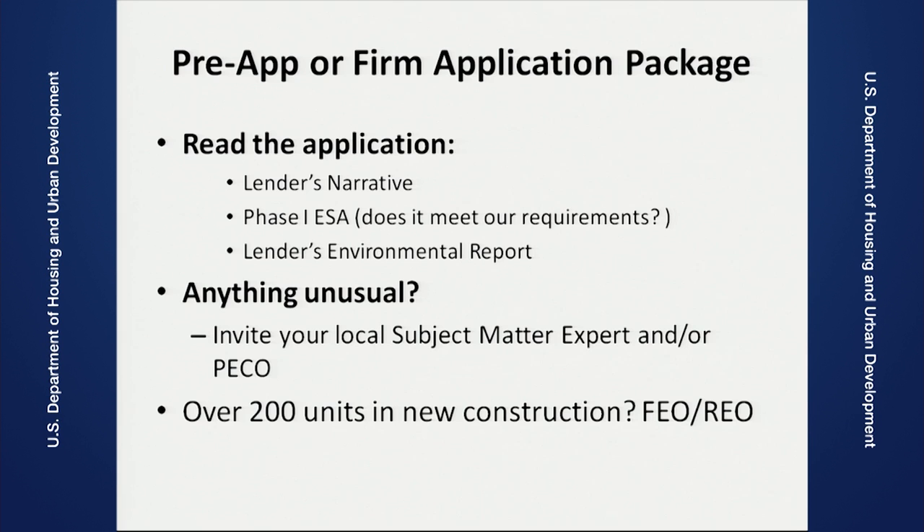New construction projects that have more than 200 units: you need to get the local field environmental officer or the regional environmental officer involved, since the environmental review for projects with over 200 units needs to have final approval from CPD, the Office of Environment and Energy. The pre-app or firm application package is where you basically get all the information you need to review your project. You have to go through the lender's narrative, the Phase One ESA. Sometimes we get Phase Ones that don't meet our requirements — so the question comes up: does it meet our requirements in terms of what's actually required in the MAP Guide? Is there anything unusual about your site? Invite your local subject matter expert and the program environmental clearance officer and have a discussion with them if there is something that could be problematic. Again, over 200 units, you need to get a signature from the field environmental officer or the regional environmental officer for CPD.